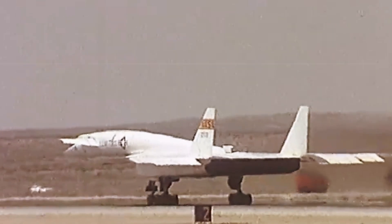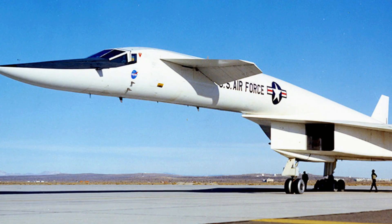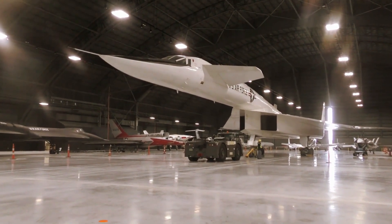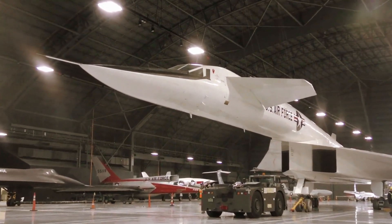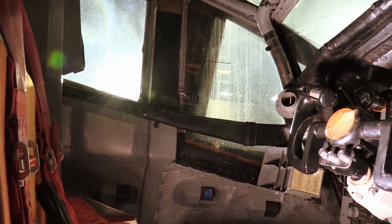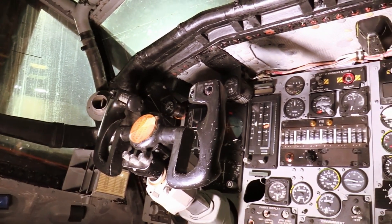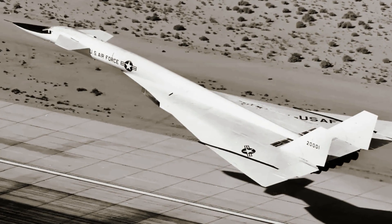What makes that flight especially impressive is that the futuristic-looking XB-70 Valkyrie took to the skies just a mere six decades after the Wright brothers made their first flight. That original prototype, Valkyrie AV-1, AF serial number 62-0001, is now on display in the Research and Development Gallery at the National Museum of the United States Air Force at Wright-Patterson Air Force Base, Dayton, Ohio.